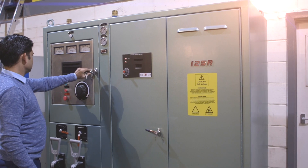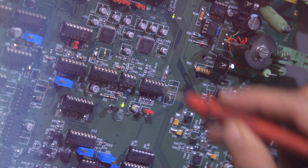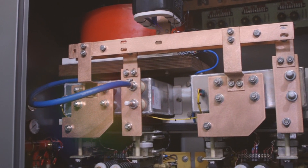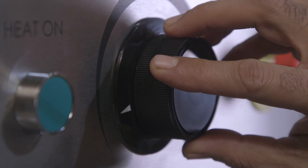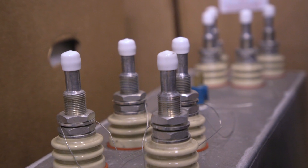We take second-hand induction furnaces, rebuild them and upgrade, using the same care and attention that we do with new equipment. And these machines are considered by many to be the best rebuilt furnaces on the market. Our technical support team provides lifelong service to all our customers — a first-class operation with dedicated site service engineers and spare parts to keep your business running as smoothly as possible.